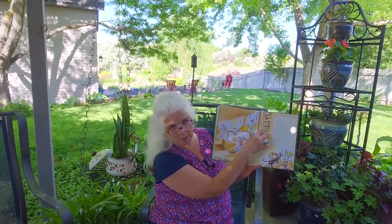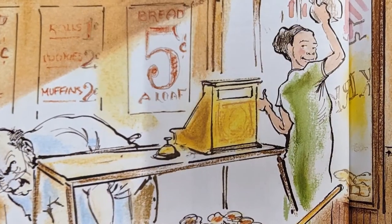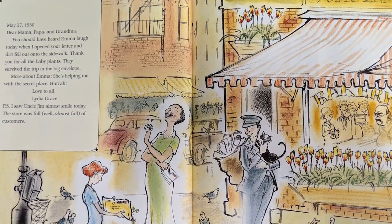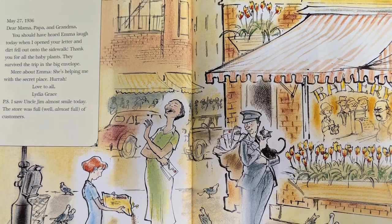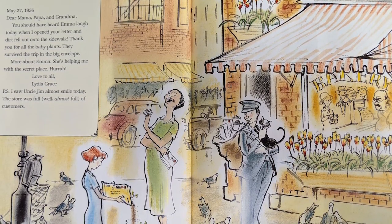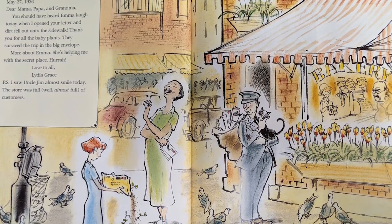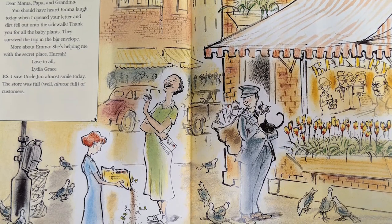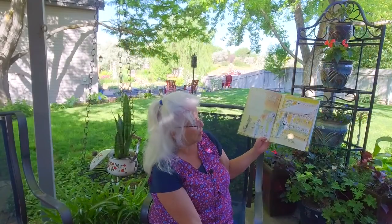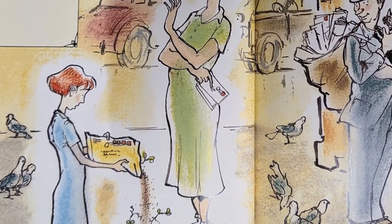Notice this — it's a president. See if you can figure out who this is; he was a president during the Great Depression. And look how cheap that bread is — only five cents a loaf. May 27, 1936. Dear Mama, Papa, and Grandma, you should have heard Emma laugh when dirt fell out of your letter onto the sidewalk. Thank you for all the baby plants — they survived the trip in the big envelope. Emma is helping me with the secret place. Hooray! Love to all, Lydia Grace. P.S. I saw Uncle Jim almost smile today. Now look at those window boxes — she planted all the flowers in them.